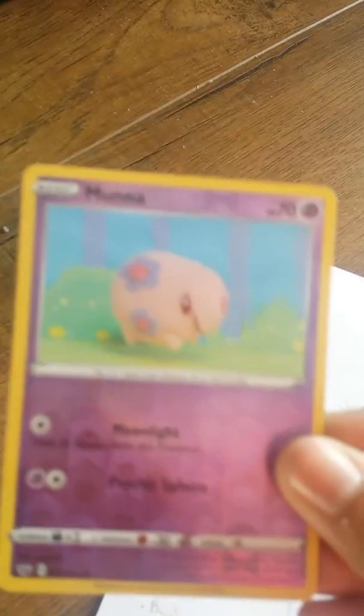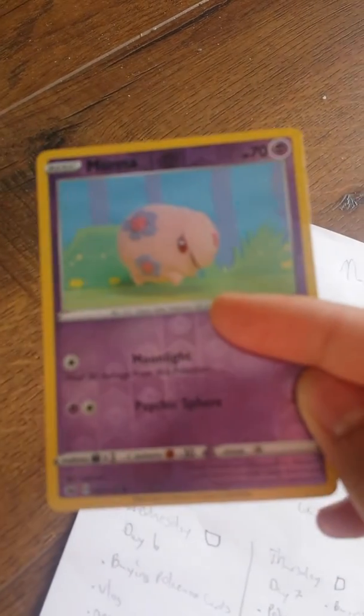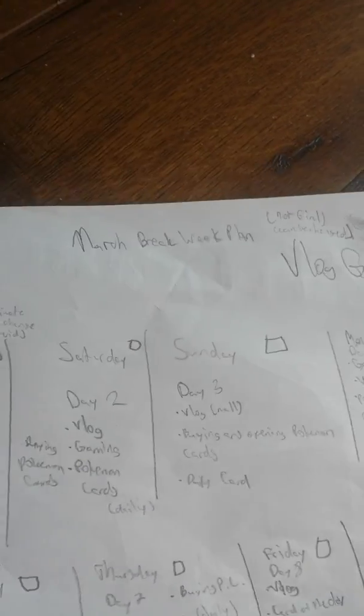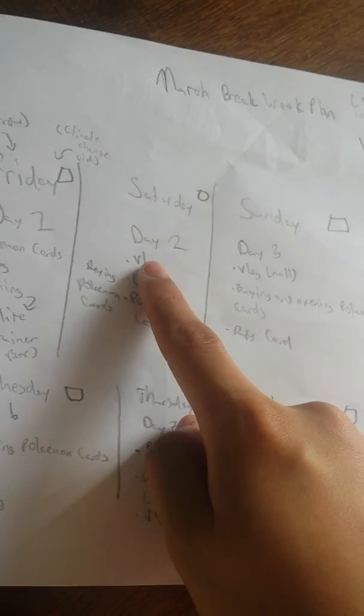We're gonna do a gaming video and a daily Pokemon card. Today's card is a holo Moona — you guys can pause to read the information. That's today's card. So let's get started on this vlog. We're gonna do two vlogs: buying Pokemon cards, and vlogging something different.